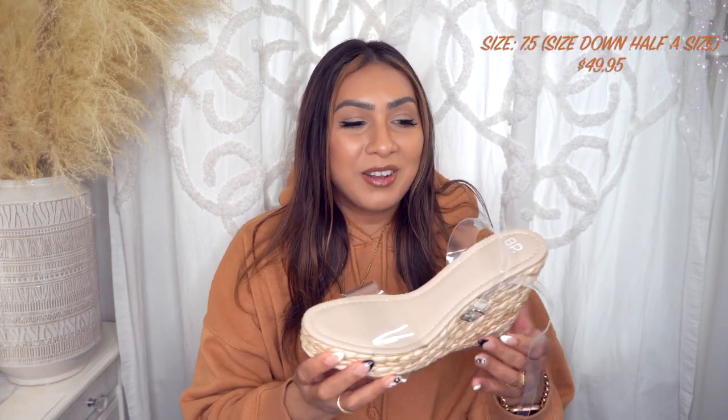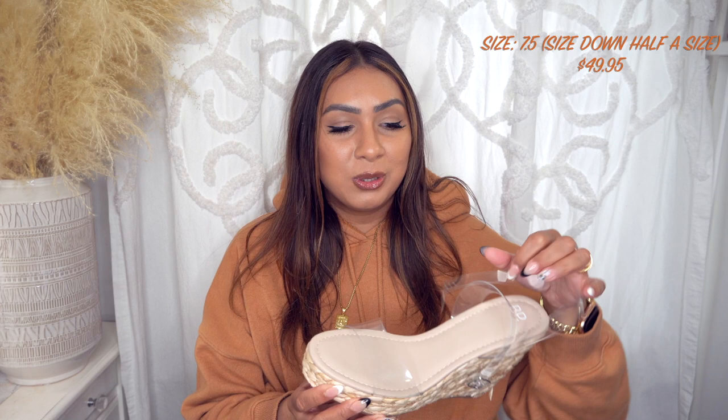I got another pair of shoes from BP — I believe these ones were regular price as well. I just really like them. In a recent Walmart haul I did pick up a pair of wedges, and I've discovered a love for wedges, so I definitely wanted to try out a few more pairs. These are beautiful. If you don't like the clear, they have it in black and I believe brown as well.